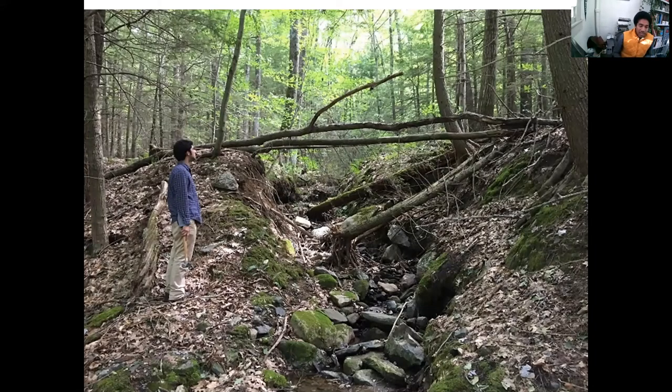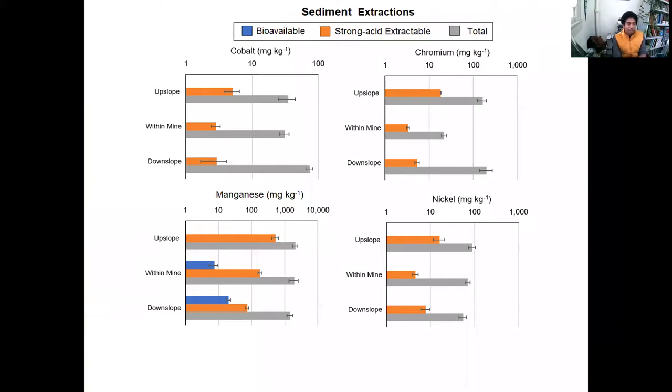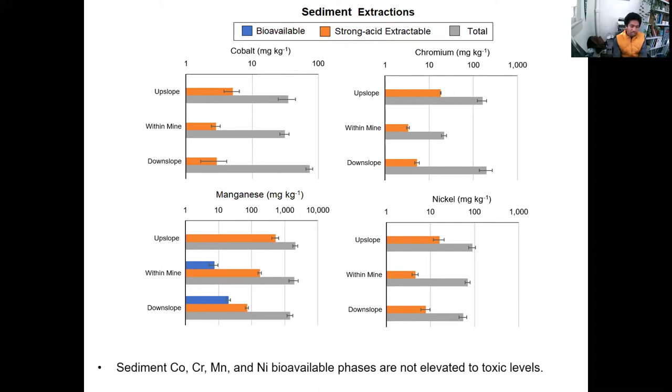Looking at the streams feeding in and out of the mine — they show strong indentations where people were mining, digging out trying to follow the ophiolite ultramafic deposits, unsuccessfully, and then leaving them. These stream channels are geomorphologically unexpected. Looking at the sediments: cobalt concentrations not super high, chromium not high, total nickel getting a little bit elevated but nothing to write home about, and manganese at pretty safe concentrations. The sediment concentrations don't look toxic, and nothing is bioavailable. So there's no immediate sense of toxicity — that's really good.